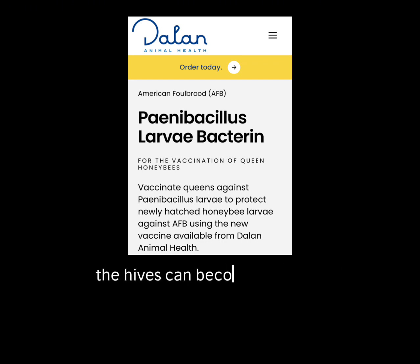Hives can become systemic when they are weakened by stressors such as varroa mite loads. In the past, AFB has been suppressed by feeding the bees antibiotic powder mixed in with sugar. There are signs of antibiotics that are now resistant to the antibiotics, and antibiotics also disrupt the bees' gut.